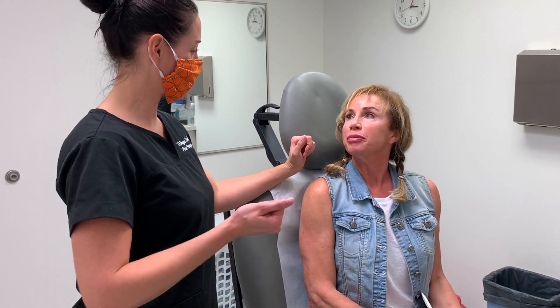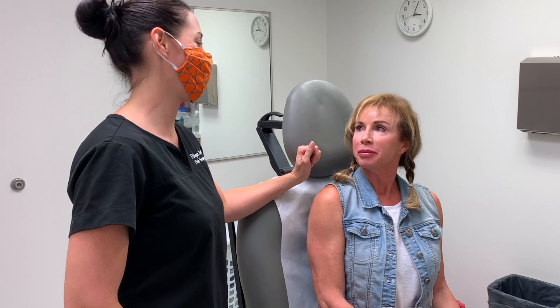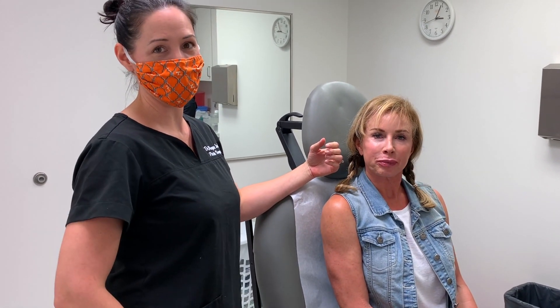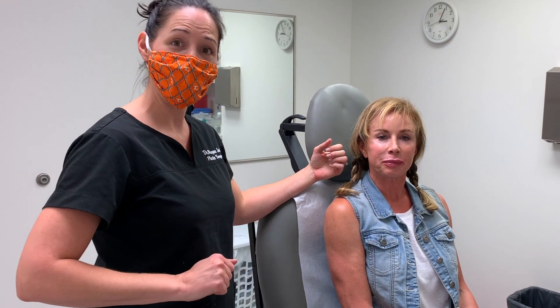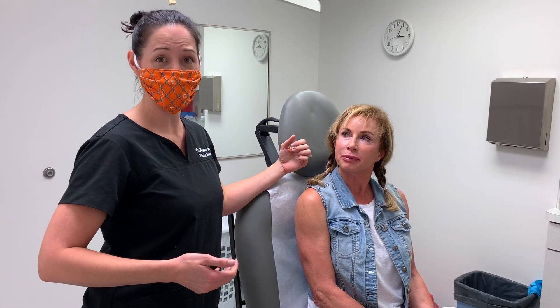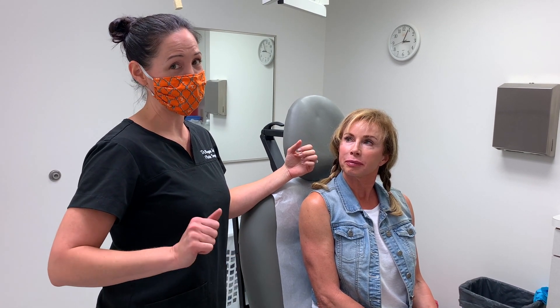Susan, thank you so much for being such a beautiful patient for me today. Thank you for tuning in for our lip filler video today. Make sure you like the video and comment below if you have any thoughts, questions, or want to share your experience. Make sure you subscribe to my YouTube channel, follow us on social media, and as always, stay beautiful.